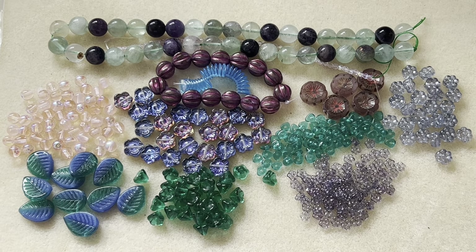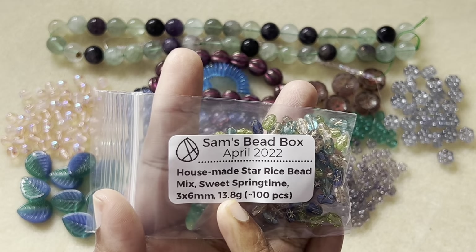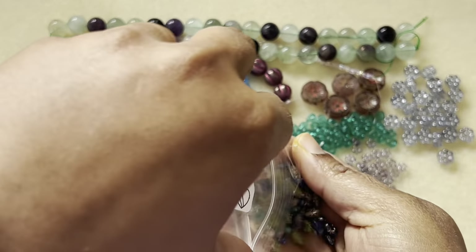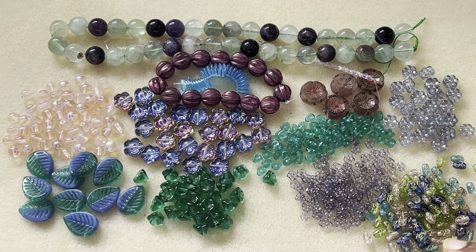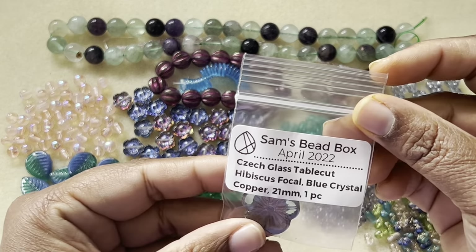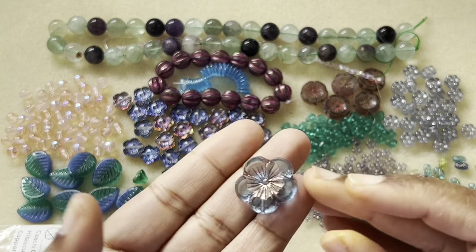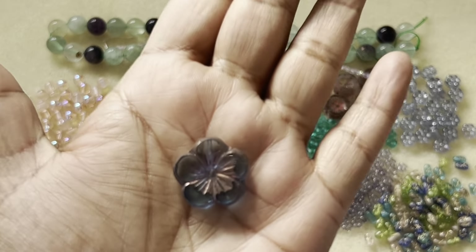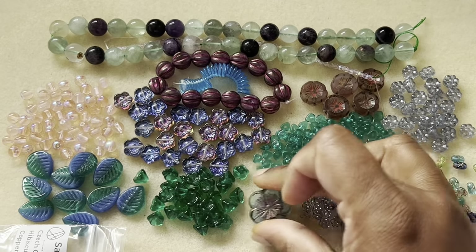Then we have the house-made star rice bead mix, sweet springtime, 3 by 6 millimeter, 100 pieces. I love rice beads — they're very pretty. And then we have Czech glass table-cut hibiscus focal, blue crystal copper, 21 millimeter, one piece. I like this a lot — it's transparent and has a copper wash in the middle.